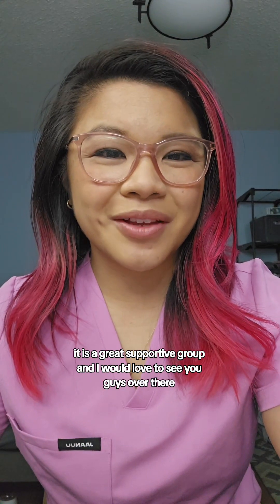Before we get into the video, make sure to check out my mom's group that is linked in my bio. It is a great supportive group and I would love to see you guys over there.